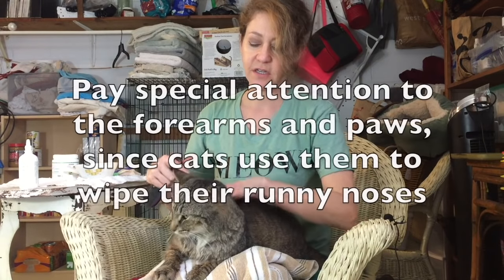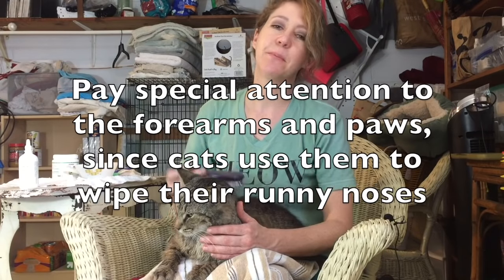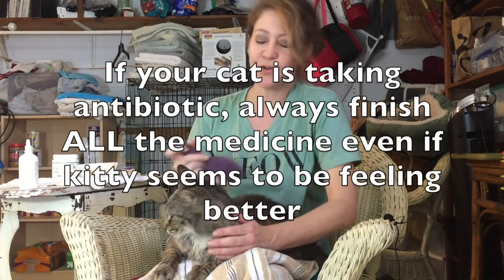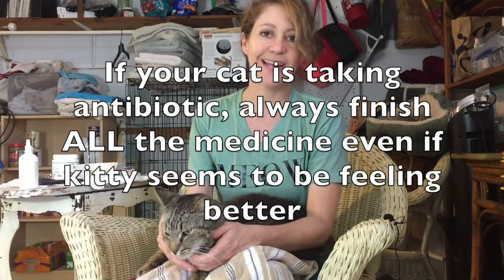I also make sure to keep Buster groomed, because when a cat is sick they don't want to groom — you know how when you're sick you don't feel like doing anything. I'll brush him, and I'll take a damp washcloth and wipe him off with short little strokes like this. It feels like they're being licked by another cat, and that helps keep them clean and just makes them feel good.